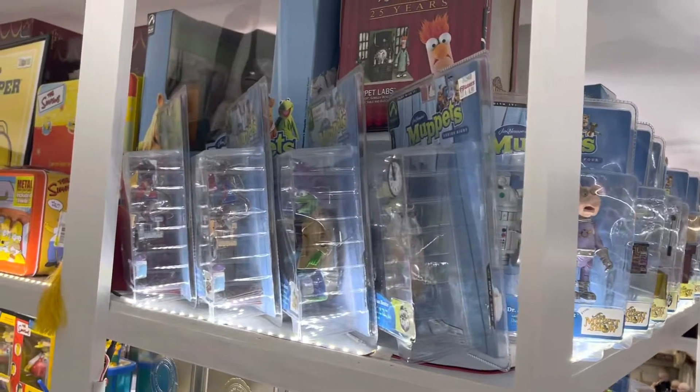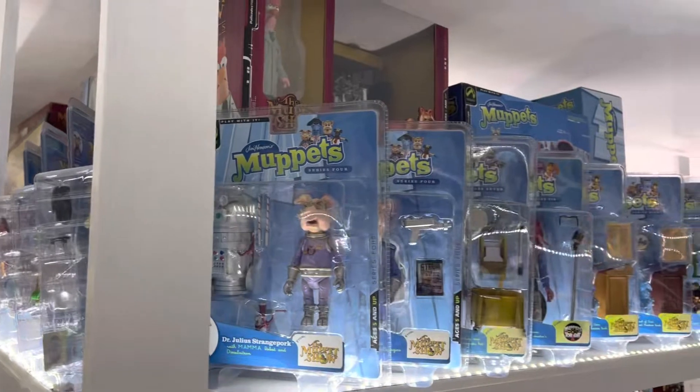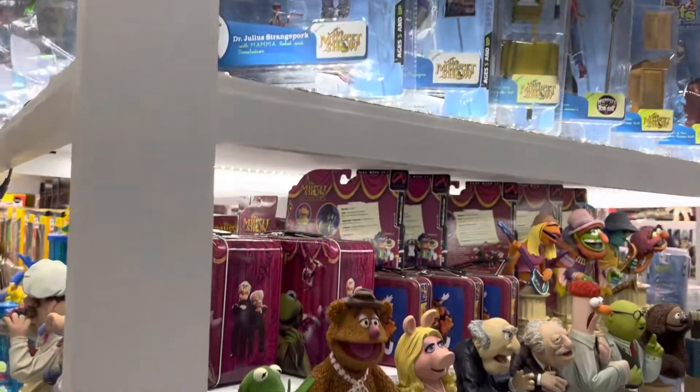I have a complete Palisades collection, both carded and loose. So it's one of only two that I display the whole carded set. Box play sets and figures along the top — you'll see more of that as we move around.